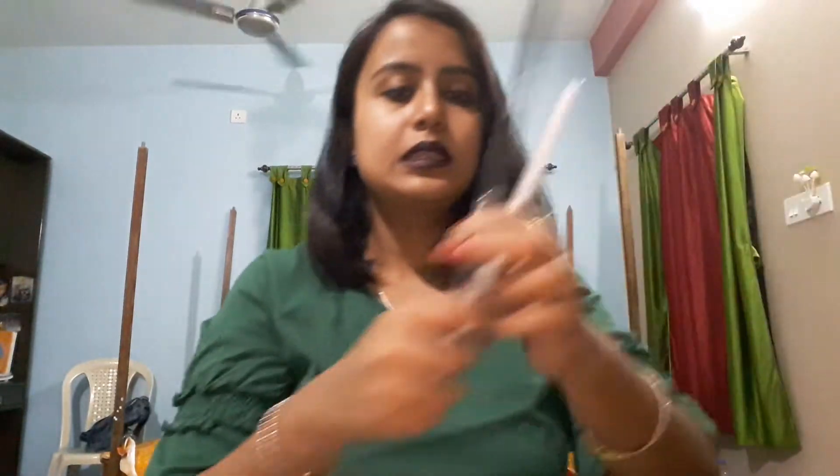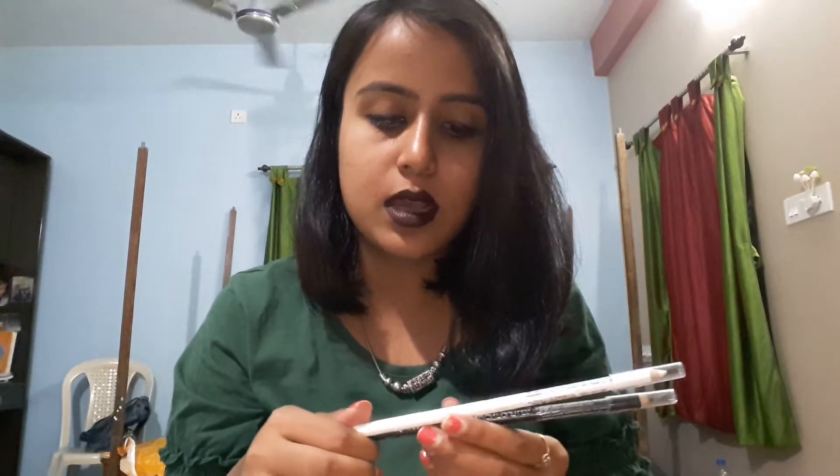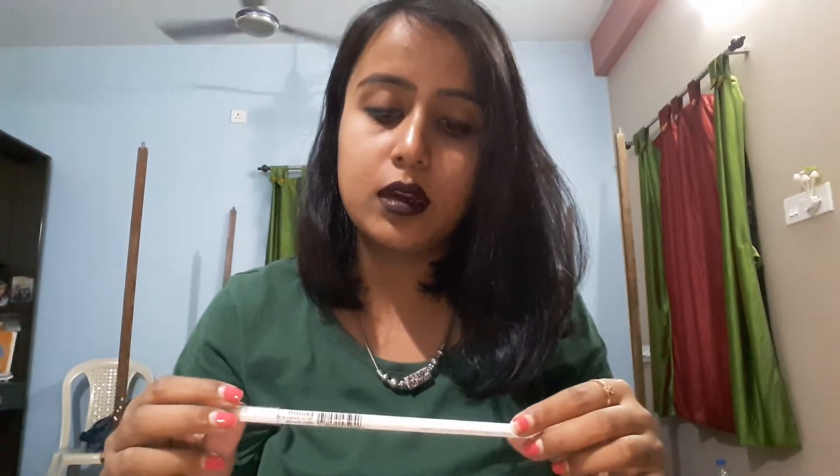These are two kajals from Wet and Wild — they costed around 140 bucks each. This one is white and this one is black. These are actually kajals, not eyeliners. Some subscribers were asking where white kajal is available, so you can go with this Wet and Wild white kajal. I'll put the link in the description box.